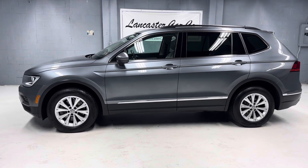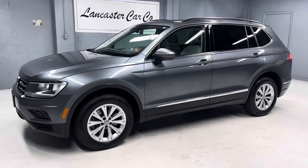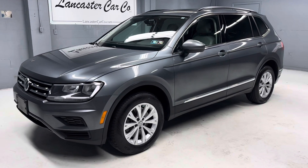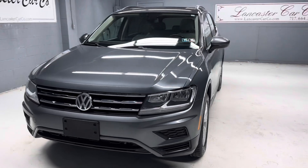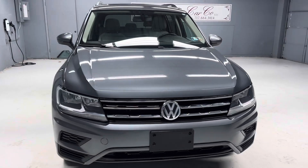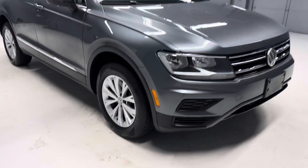This is Lancaster Car Company's one-owner 2018 Volkswagen Tiguan SE 4Motion with only 47,000 miles. It's a one owner with a clean Carfax and a nice service history. It includes a 30-day 1,000 mile powertrain warranty, and it's just Pennsylvania State safety inspected and serviced.